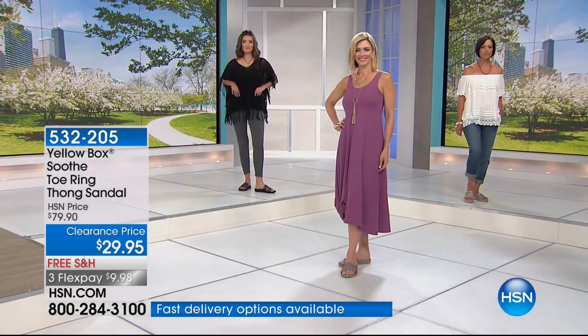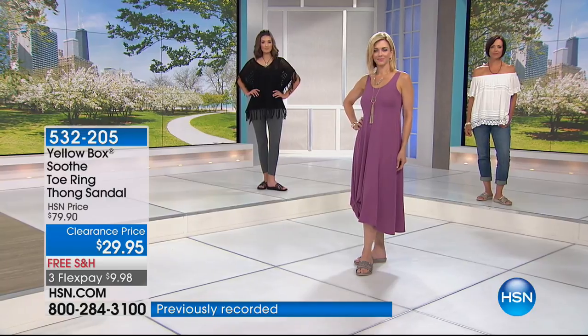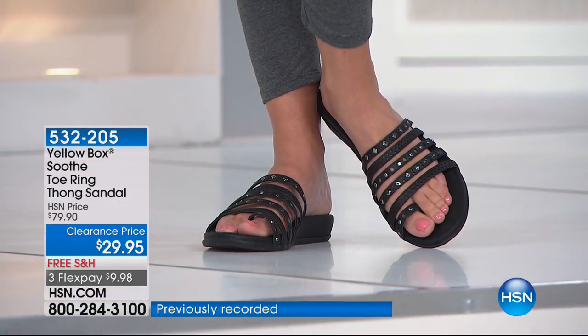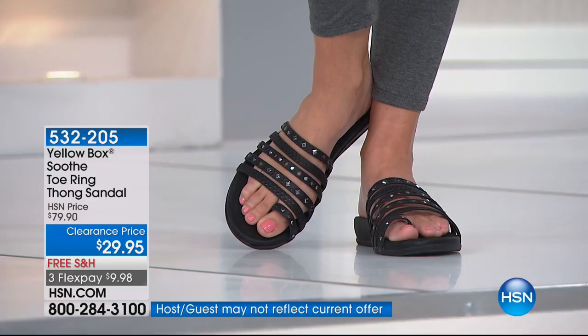It doesn't matter the size of your toe or what's going on with big toes. As we get older, we sometimes fall out of love with our big toes — but this Yellow Box keeps it looking great. It's not so tight, just for a little bit of stability. It's a cute demi wedge, not pancake flat.